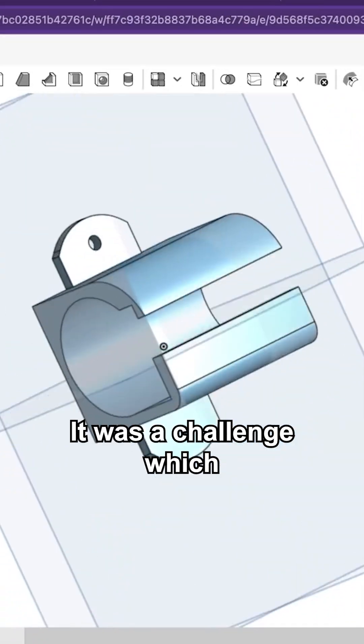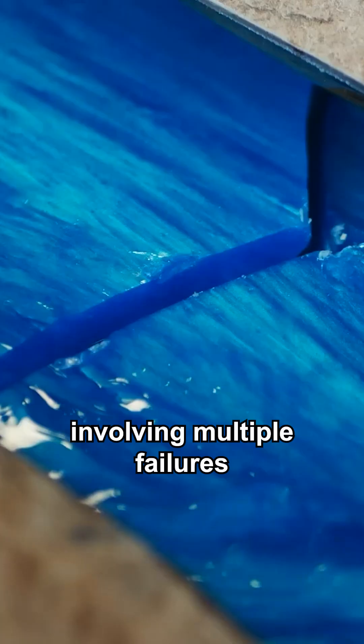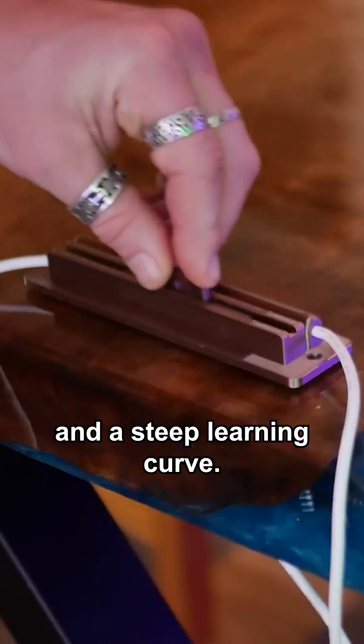It was a challenge, which included a great deal of 3D printing, woodworking, and resin casting. And to go from simple glass tubes to a neon plasma paradise, the table needed the addition of one final item — custom neon tubes and custom power sources — involving multiple failures and a steep learning curve.